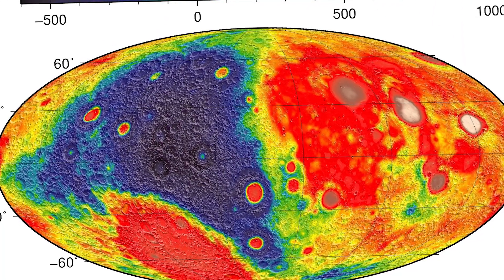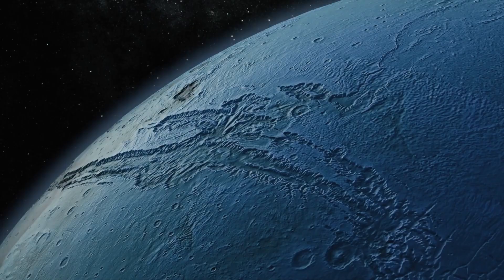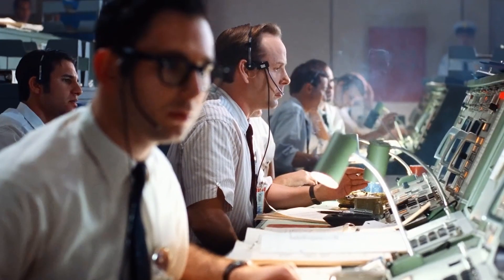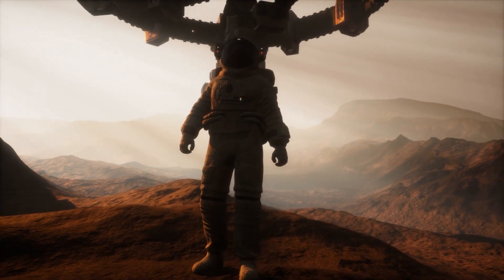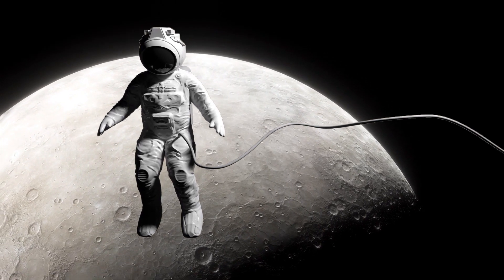Figuring out the moon's gravitational anomalies will be key for future lunar bases and surface travel. Small gravity fluctuations could spell disaster for vessels trying to land or take off. Some theorists have even conjectured that hidden alien artifacts or structures beneath the surface may account for some of these gravitational puzzles — though probably not the case, it shows how much mystery still surrounds the moon's erratic gravity.